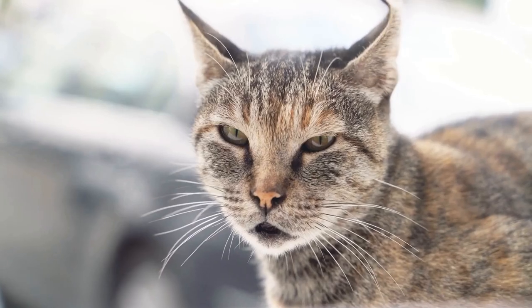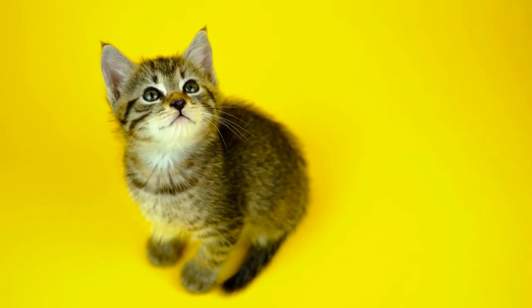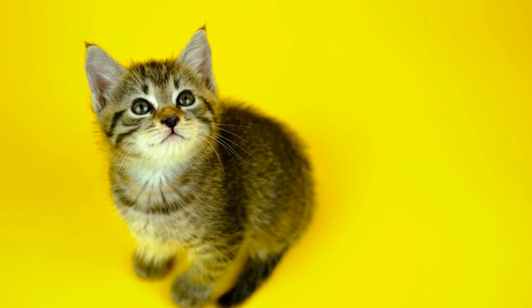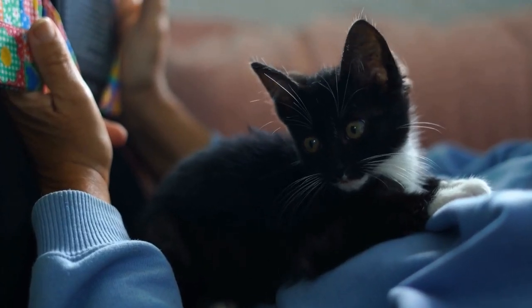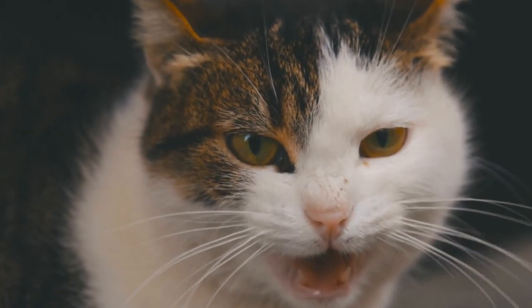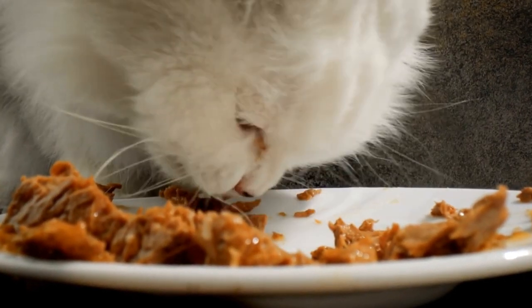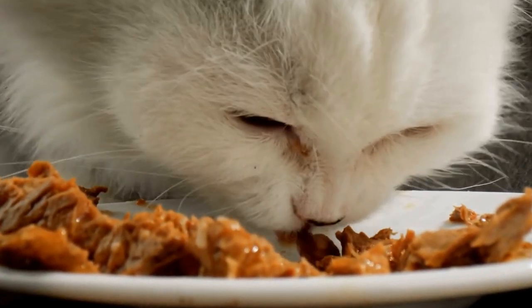3. Consider the texture. The texture of the dental treats or toys is important when it comes to promoting good dental hygiene in cats. Look for products that have a slightly abrasive texture, as this helps mechanically remove plaque and tartar while your cat chews on them. Textured treats or toys can also massage your cat's gums, promoting healthy gums and reducing the risk of gum disease.